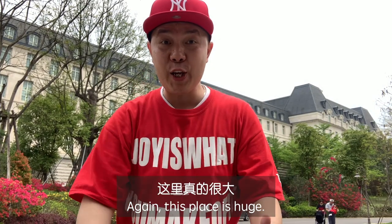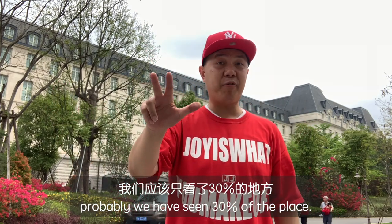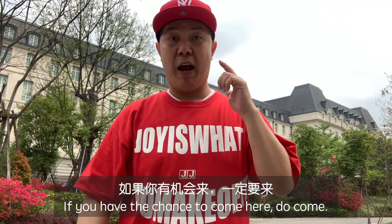This place is huge. We've spent a couple of hours here and have probably seen about 30% of the place. If I have the chance to come back to do a longer video, I would love to do that. And if you have the chance to come here, do come. Peace!